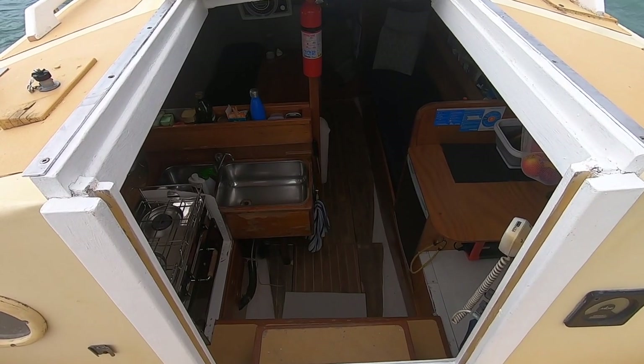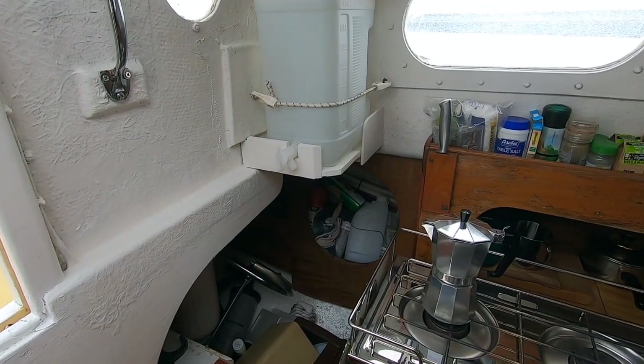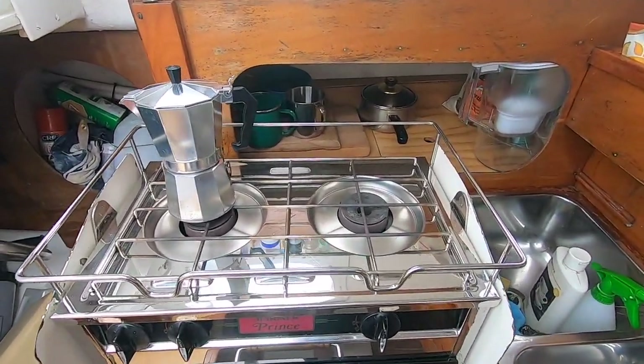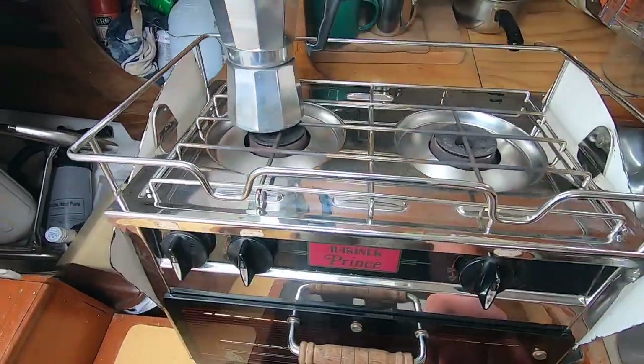Welcome inside our tiny home, Nshana. On the port side we have our L-shaped galley, fully equipped with twin sinks, a two-burner gas cooker and oven, which hangs on a gimbal, making cooking easier when at sea.